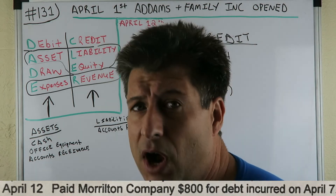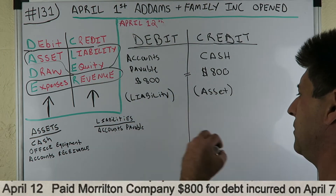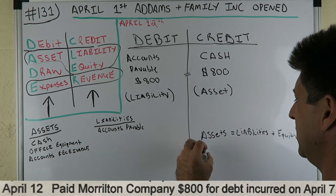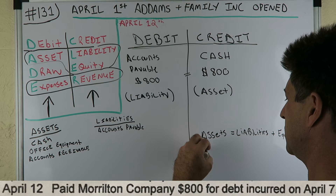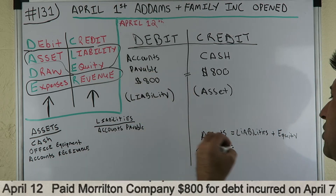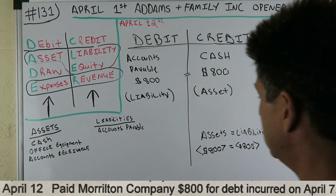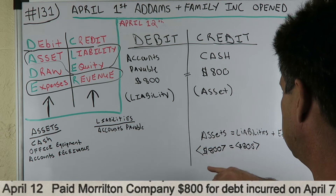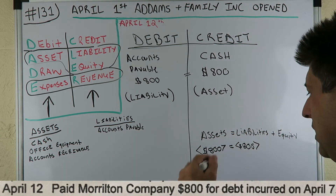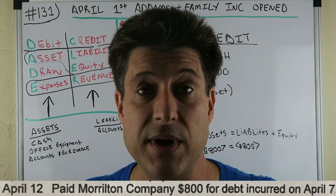What's that going to do to our balance sheet? Assets equal liabilities plus equity. We have an asset decreasing by $800 with our cash, and then we have a liability decreasing by $800. This journal entry balances out — we have less assets equal less liabilities plus equity. Negative $800 on each side, so our balance sheet checks out.